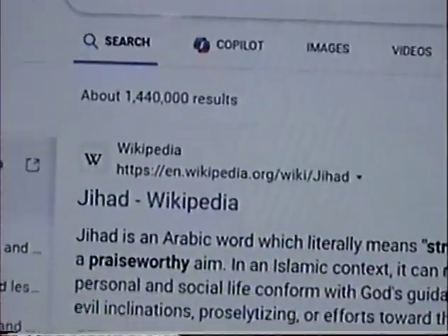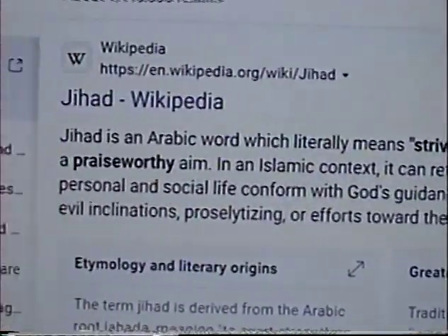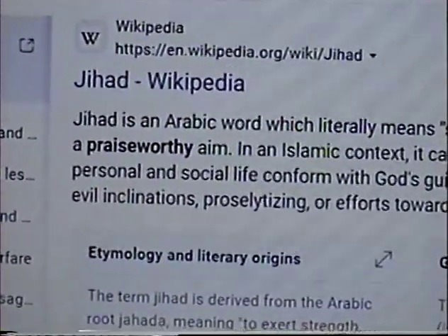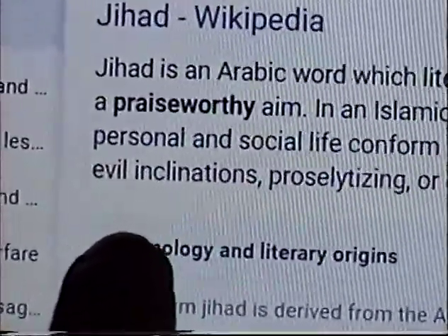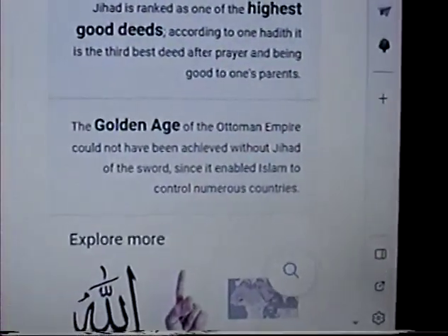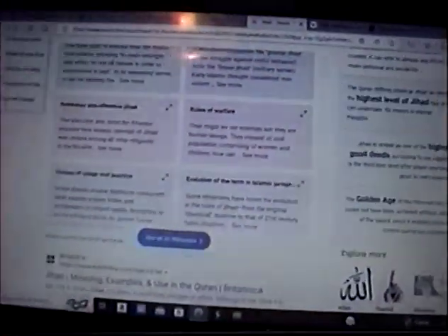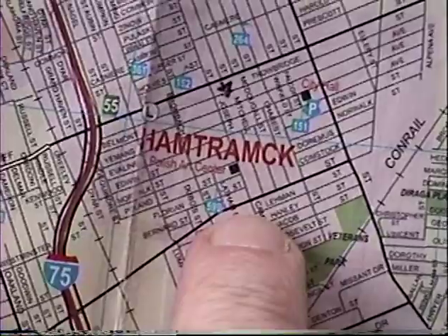There was some question about what a jihad is. Jihad is an Arabic word which literally means striving or struggling. They were talking about Dearborn being the jihad capital of the world, so I had to do a little research. I wanted to be educated on exactly what is going down. The more you know the better off you are — you don't want to be ignorant. You can get a lot of information online but you have to be careful about where you get it.